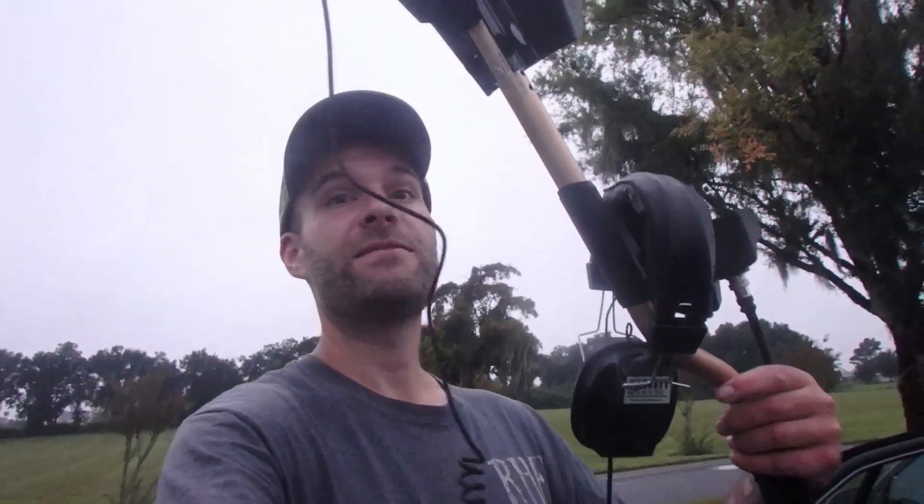Good morning ladies and gentlemen, we're gonna be detecting today. It's gonna be very rainy but we're gonna try out the Fisher F75 — I haven't used this in quite a while. This is a place we've pounded before but we always find something, so let's give it a shot. It's supposed to pour today. I got a rain jacket; if it starts raining real bad I gotta put this away because it's not waterproof.